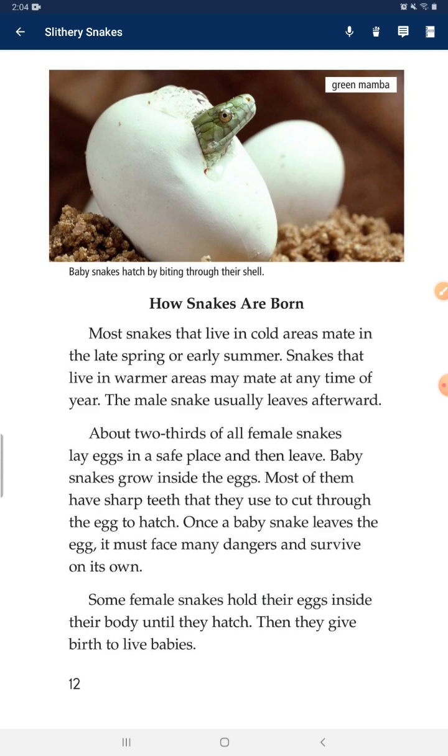Some female snakes hold their eggs inside their body until they hatch. Then they give birth to live babies.